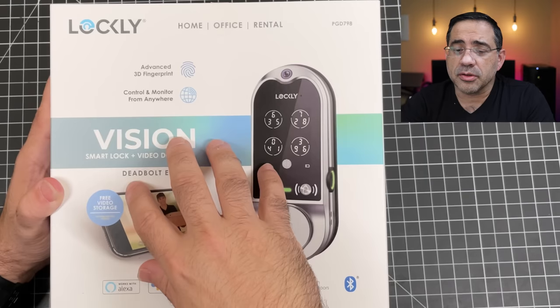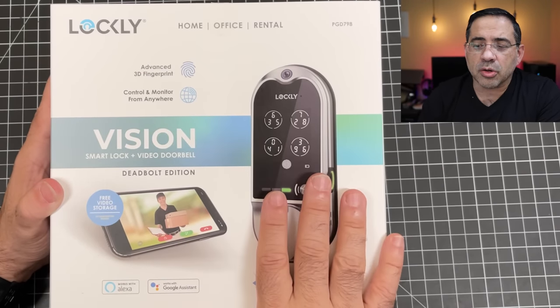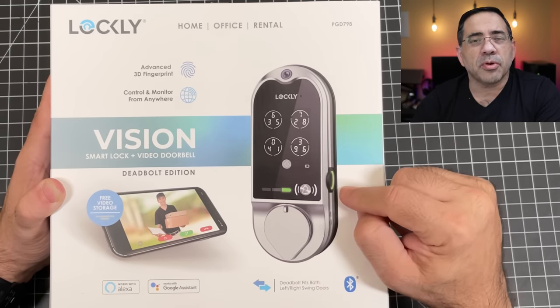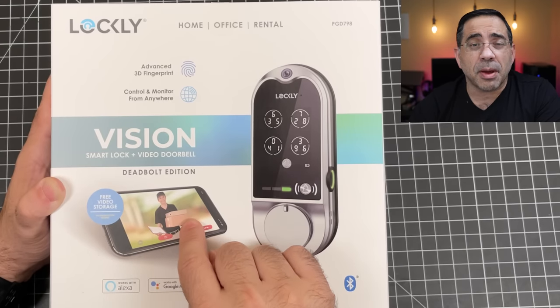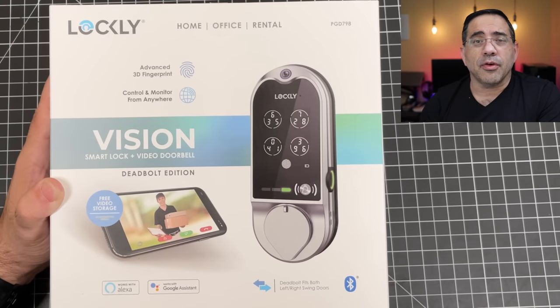In today's video, we're going to look at all of the features and why you'd want to consider this solution. You have advanced fingerprint technology and the ability to control this lock from anywhere in the world — as long as you have a cell connection with internet access. This lock has a doorbell and a video camera. This is the actual camera here, and it also has fingerprint access and a keypad. It's compatible with iOS and Android, as well as Alexa and Google smart homes.